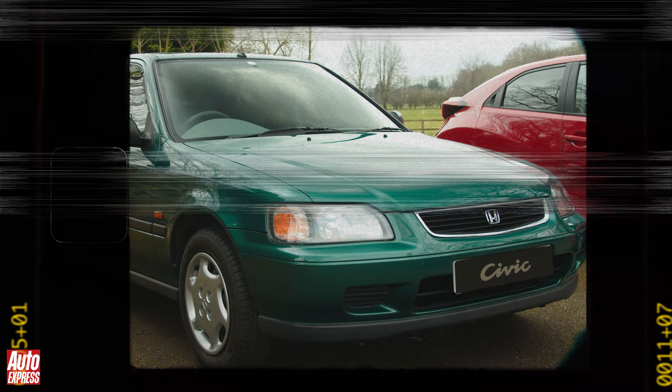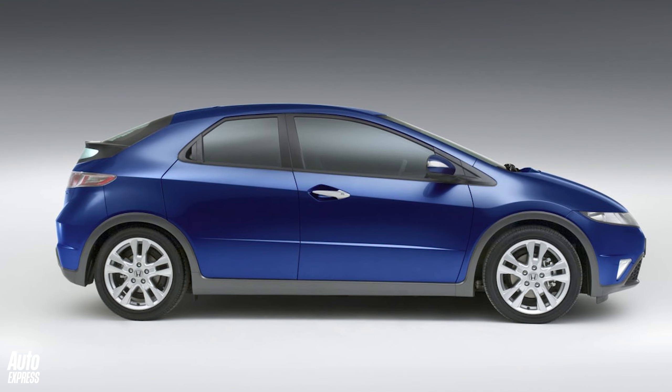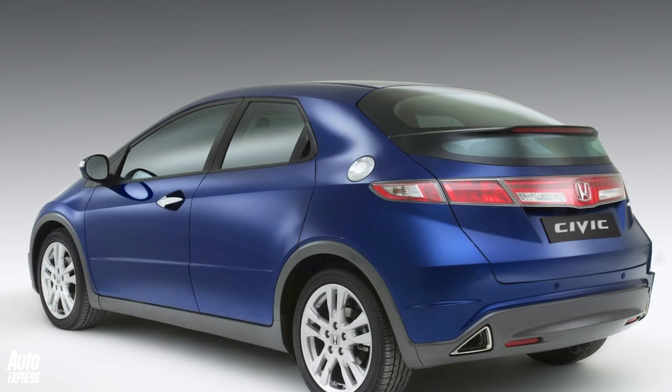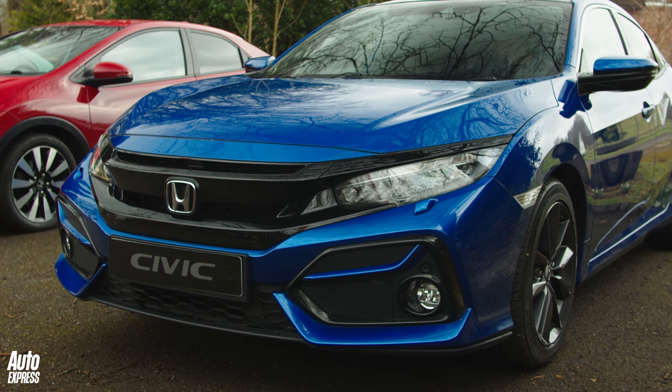It's been quite a long time since Honda has really hit the spot with a new Civic. More than 15 years ago, the 8th generation car looked like it arrived from Mars. But over the years, it's gotten bigger and fussier until the sparkle just disappeared.